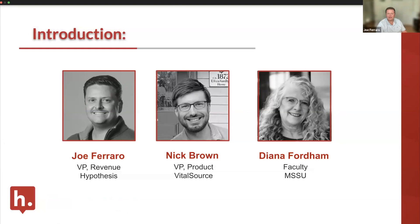I'm Nick Brown, VP of Product at VitalSource. I'm really excited about the integration between Hypothesis and VitalSource and what faculty are starting to see as we roll that out to courses. I've been working with VitalSource for about 14 years, always trying to find ways to deliver better outcomes to students and get them more engaged in their course materials.